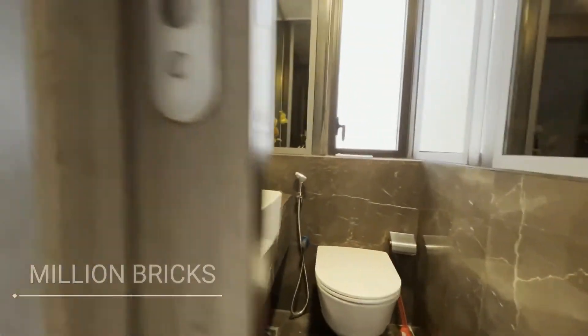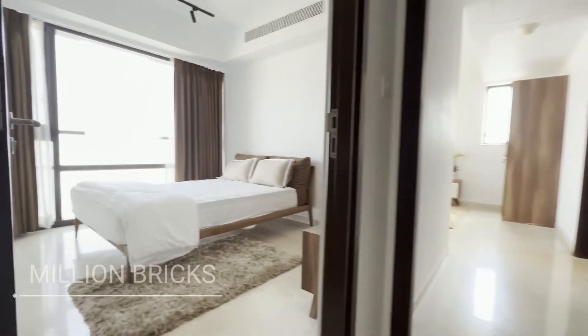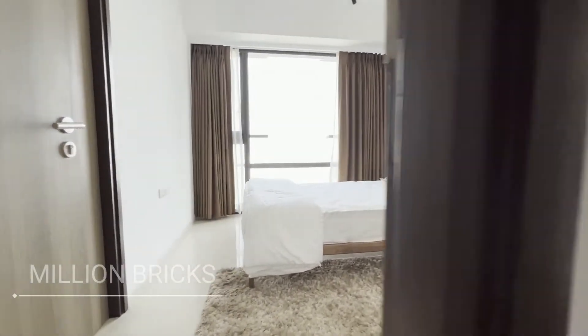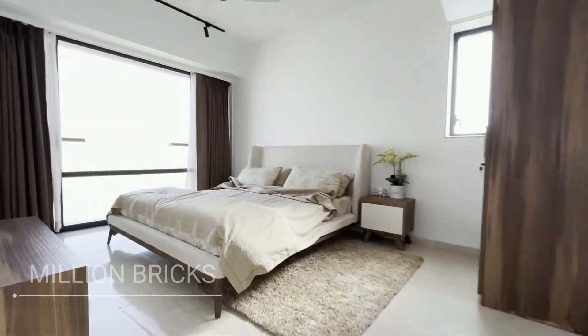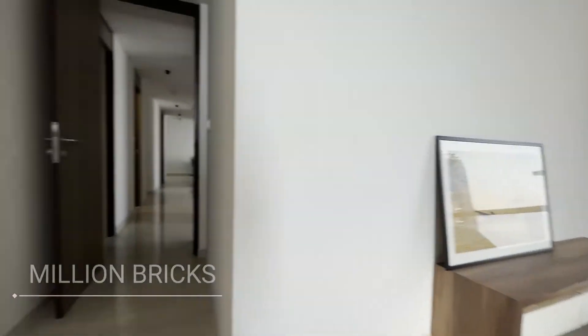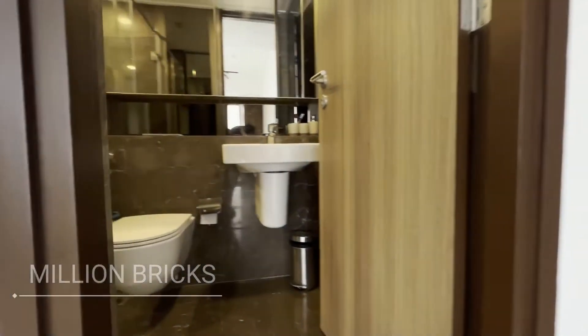Now we are moving towards the common washroom area. You can see the washroom finished in marble. Now we are moving towards the second bedroom with mattresses, and then to the master bedroom, which has curtains and a double bed.